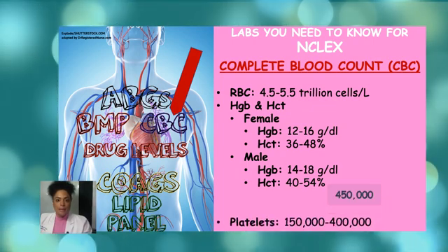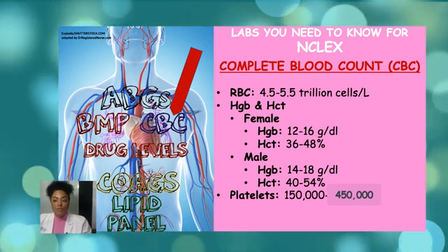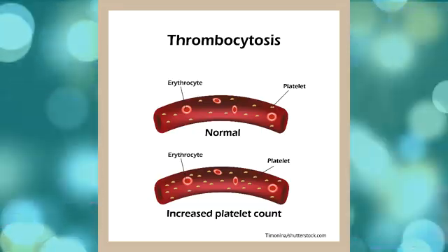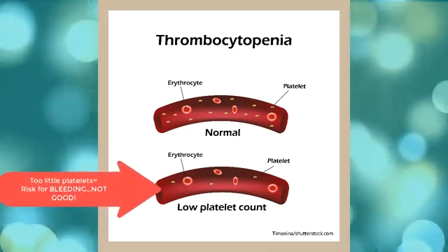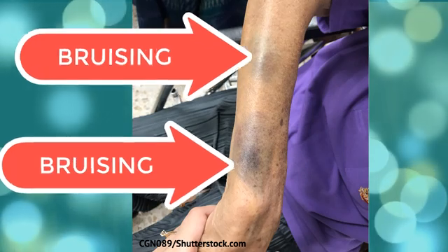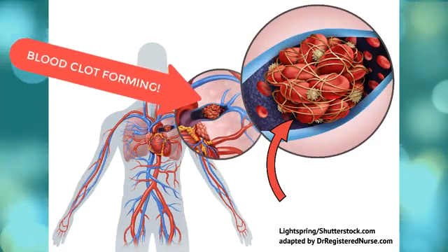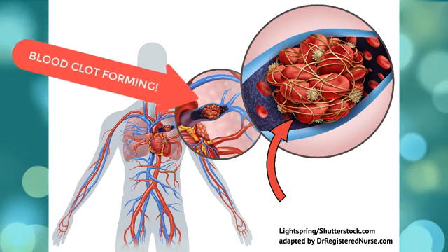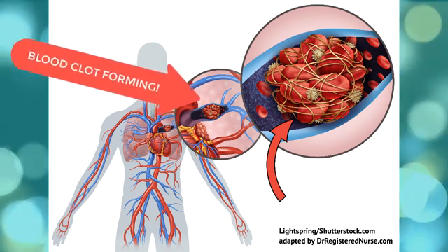Another component of your CBC is platelets. Platelets range from 150,000 to 450,000 platelets per microliter of blood. Having more than 450,000 platelets is a condition called thrombocytosis, and having less than 150,000 is known as thrombocytopenia. Thrombocytopenia can be seen in patients with leukemia, severe bleeding such as traumatic injury, or extensive surgery. When platelets are low, you may see bruises, unusual bleeding from small cuts, and blood in urine and stool. However, a high platelet count — thrombocytosis — puts the patient at risk for blood clots, which can lead to complications such as a stroke or a heart attack.